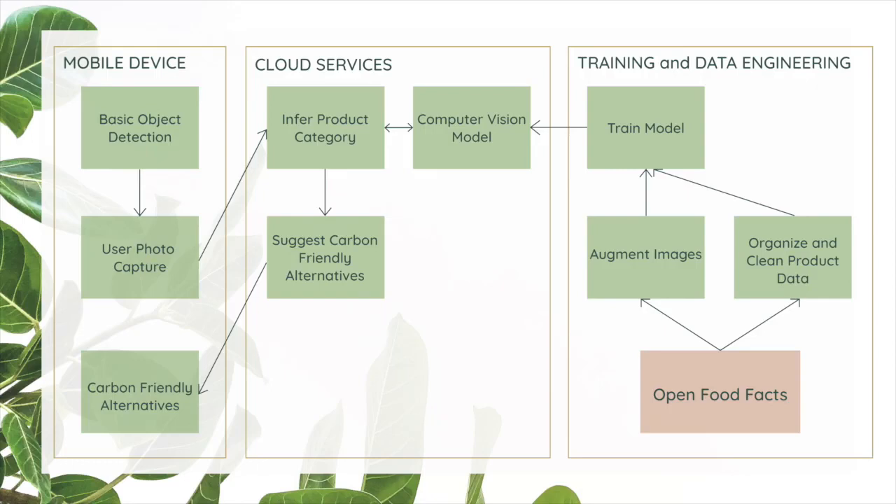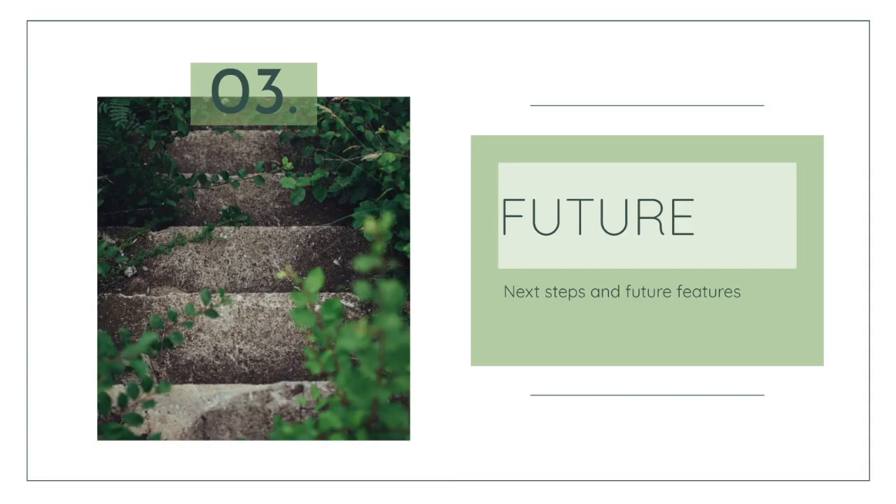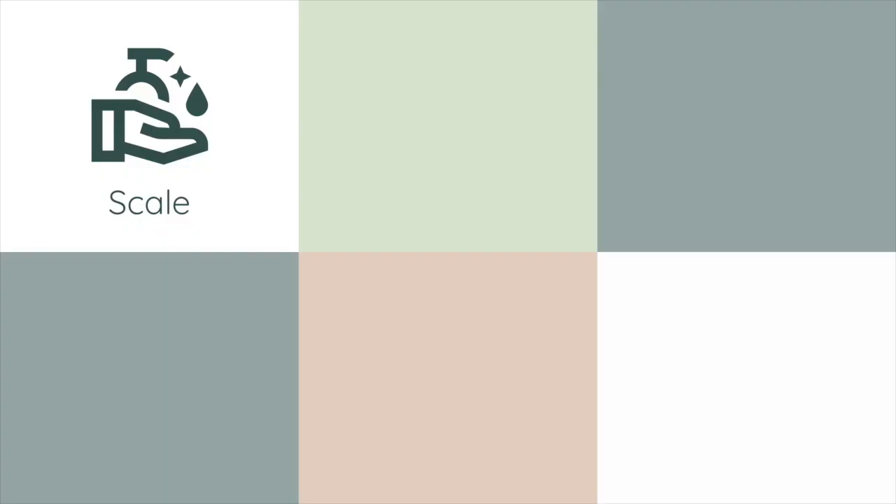For our system design, we have a mobile client end which has its own algorithm to detect objects. A photo of the object is captured and sent to our cloud service for the next level. Our advanced machine learning algorithm identifies the product and suggests a more carbon-friendly option if the score is too high. The product detection model was trained on augmented images and validated on images provided by Open Food Facts. We achieved 100% accuracy. Our data is currently limited to French food data.